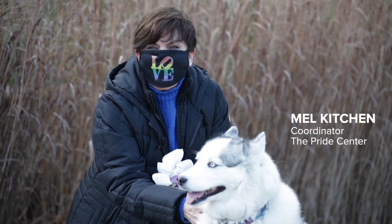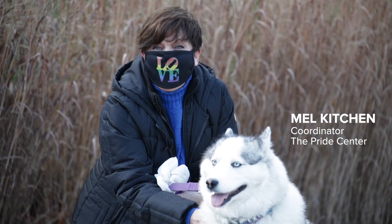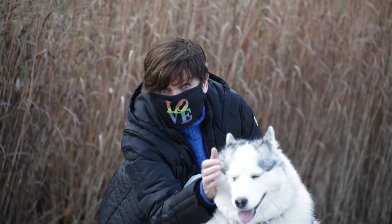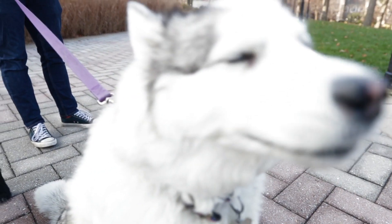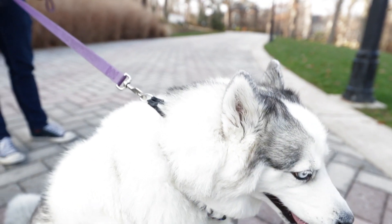Hi, I'm Mel Kitchen, coordinator at the Pride Center. My pronouns are she, her, hers, and I'm here with my sweet Gracie this morning. Gracie is eight years old, so she's pretty mellow, as you can see.